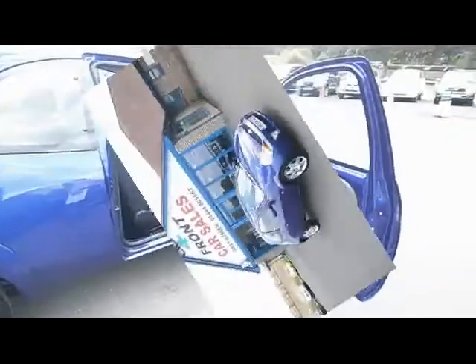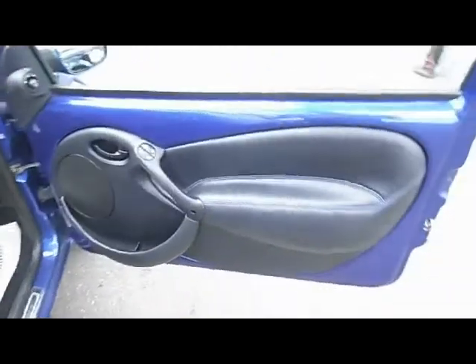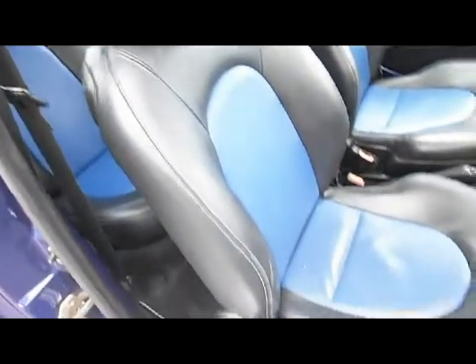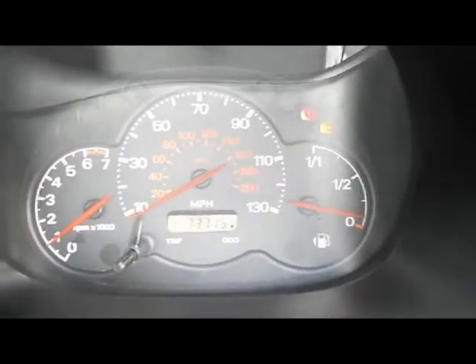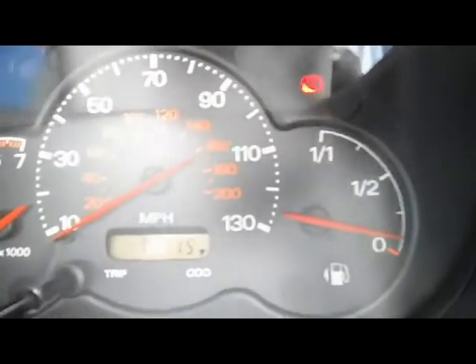Let's have a look at the spec on the inside of the car. We've got electric windows, electrically heated and operated door mirrors, a full leather interior — the two-tone blue with black. This particular car's got a parcel shelf attached to it. Going inside the binnacle, as you can see it's 73,715 miles.